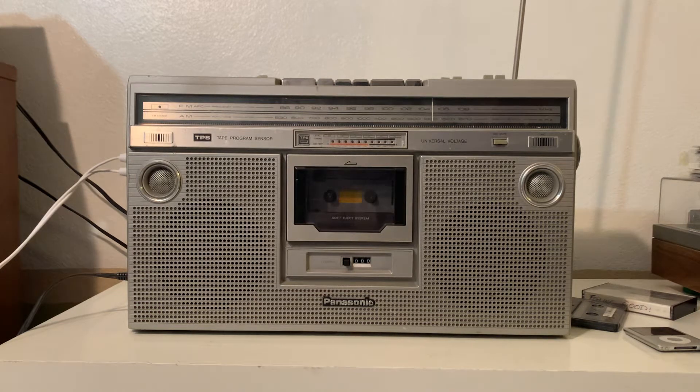Hi there guys, out for sale on eBay I got this beautiful vintage Panasonic boombox. The model is the RX-5200 and I'm making this quick video to show you that everything is working.